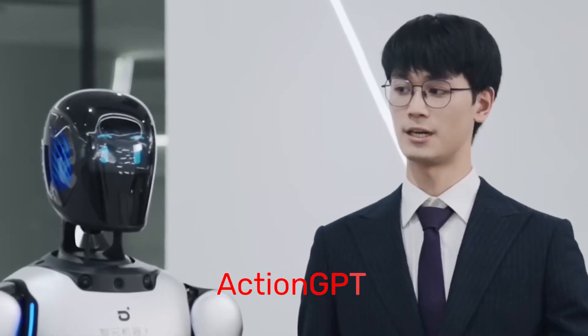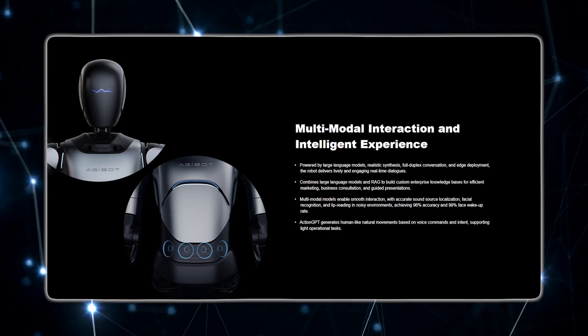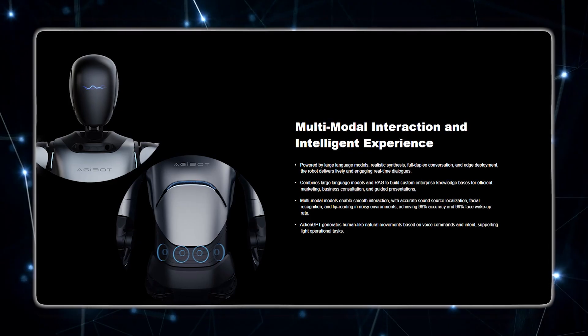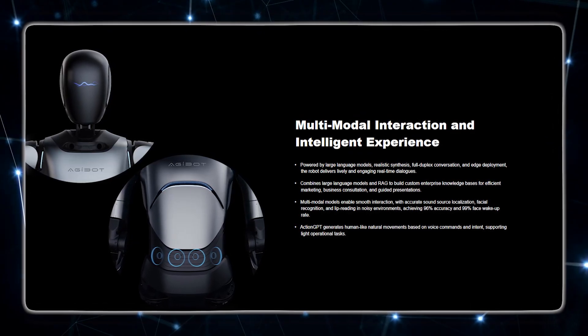They even integrated something called Action GPT — a motion generation system that translates spoken intent into physical gestures and natural movements. So if someone says 'wave to the guests,' it actually performs a human-like wave that fits the tone of the command.